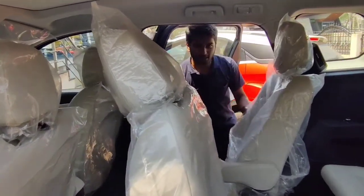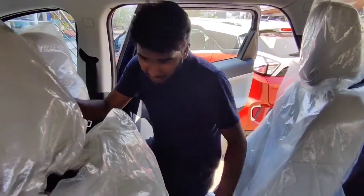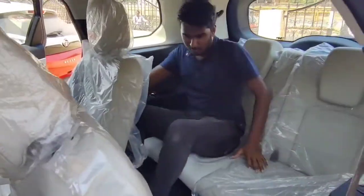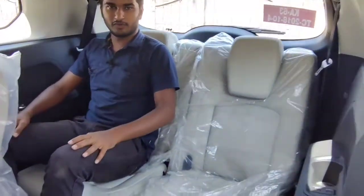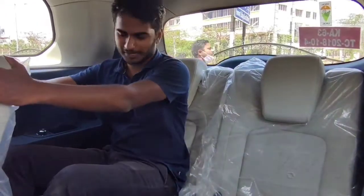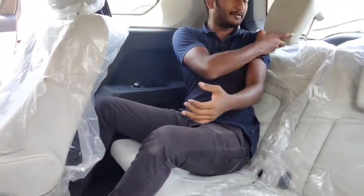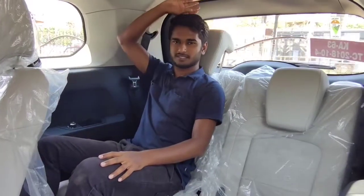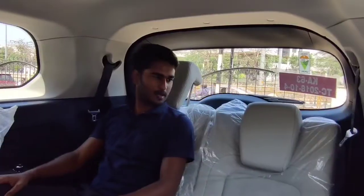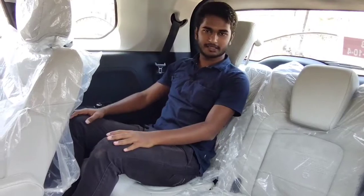Entry to the third row is quite difficult as you cannot fold the seats completely flat — you have to walk in between the seats to reach the third row. But once you get inside, you feel well accommodated and comfortable. With the front seat adjusted to my height, there is decent leg room and knee room. The back support is good and the headrest is adjustable. Headroom is decent for average height, though under-thigh support is lacking. It may be congested for people six feet and above, but children can sit here comfortably for long rides.